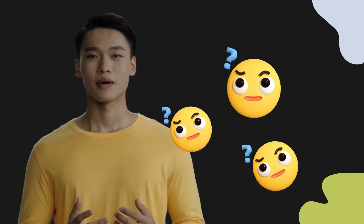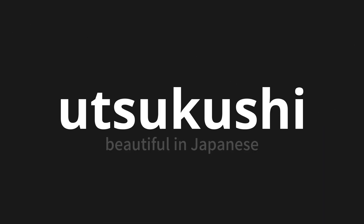Welcome to this pronunciation video. Today, we will be focusing on a new word that you might find challenging or intriguing. So let's dive into today's word: Utsukushi, which means beautiful in Japanese.